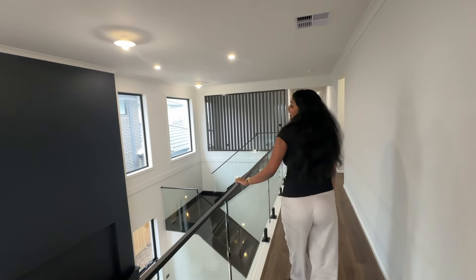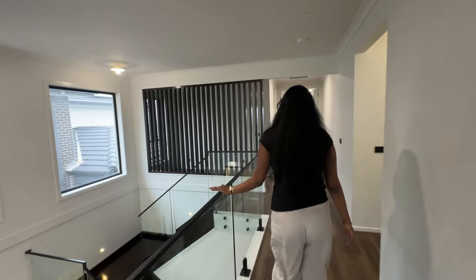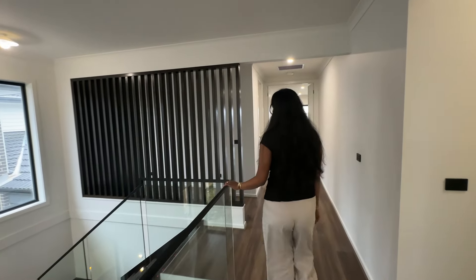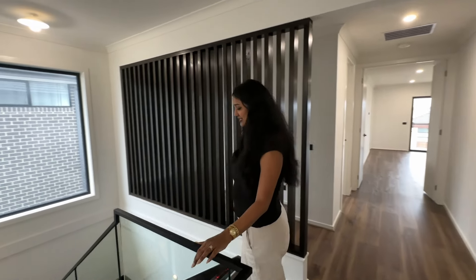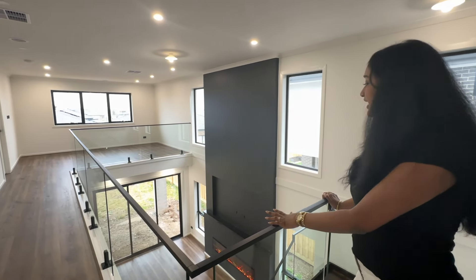Let's go downstairs now. That's our upstairs, pretty much - this is how it looks. I think it looks pretty good and this is the view from upstairs. It's perfect.